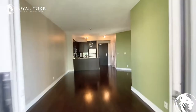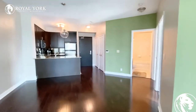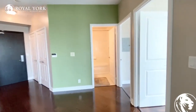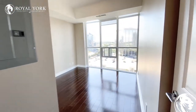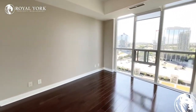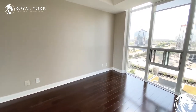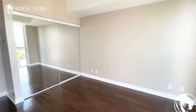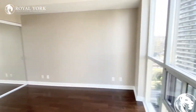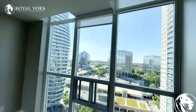As we continue back into the unit, I will bring you into the master bedroom first. This is the master — as you can see, it can fit a king-size bed in here comfortably with two nightstand tables on each side. You do have a massive closet there with mirrored doors, floor-to-ceiling windows, and there are custom roller blinds installed as well.